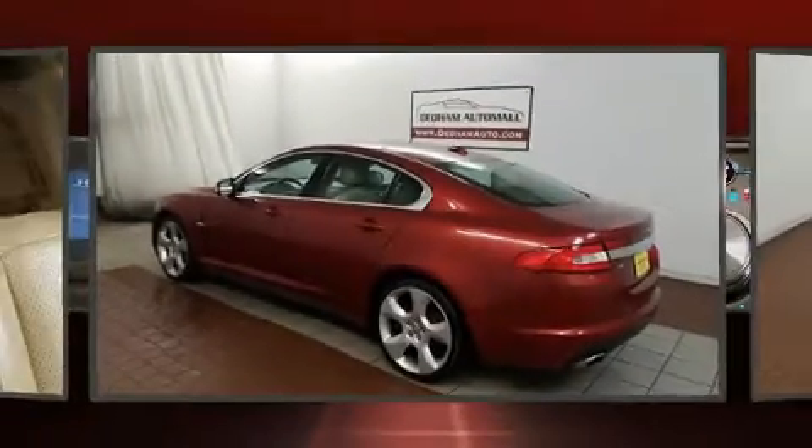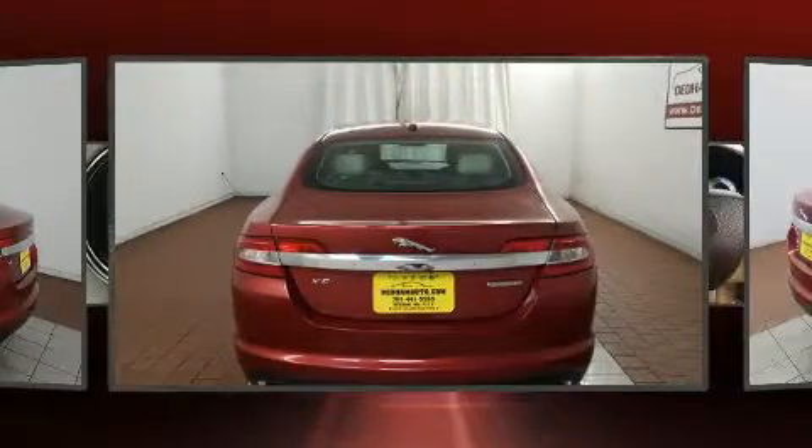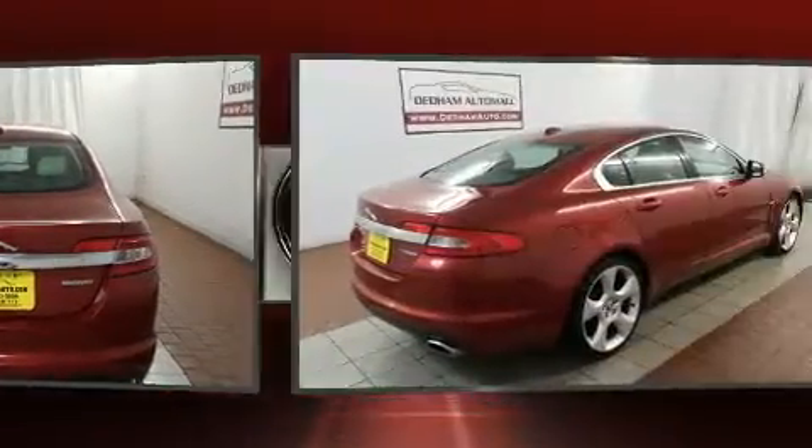Outstanding design defines the 2009 Jaguar XF. It features an automatic transmission, rear-wheel drive, and a 4.2-liter 8-cylinder engine.